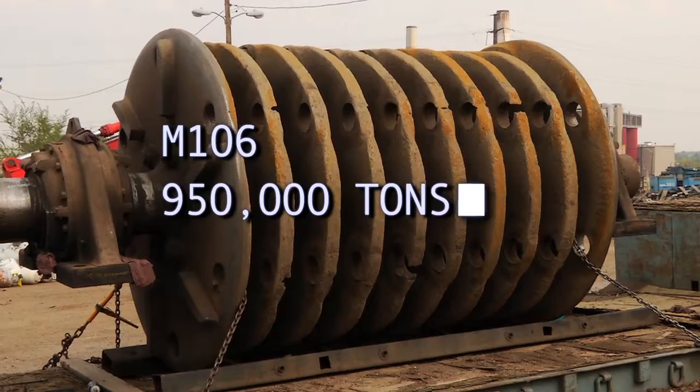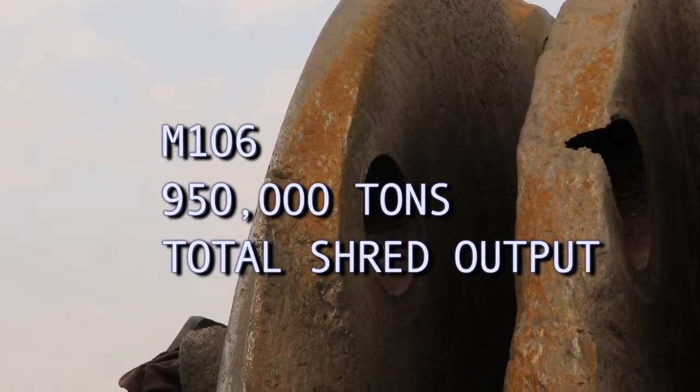On the previous rotor we had in our shredder, we achieved approximately 650,000 tons on that. With this new rotor, we reached a total of 950,000 tons.